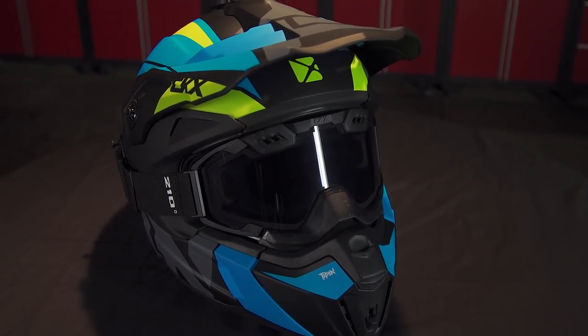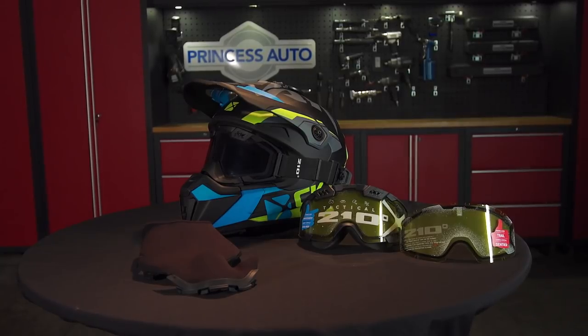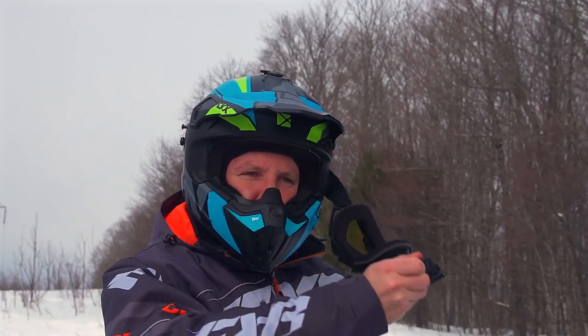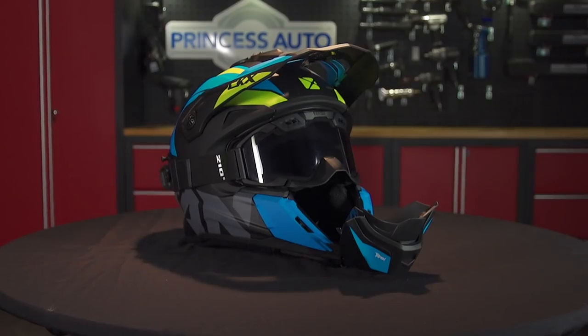If you desire, the extra insulation can be swapped for warmer riding days by installing the smaller breath box and lower profile muzzle protector. Another great feature is the flip-down muzzle.